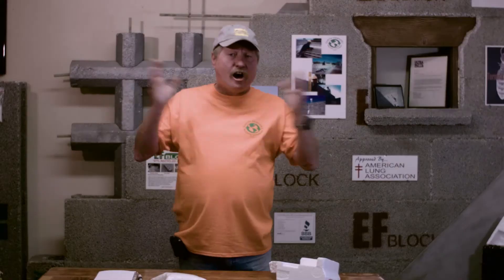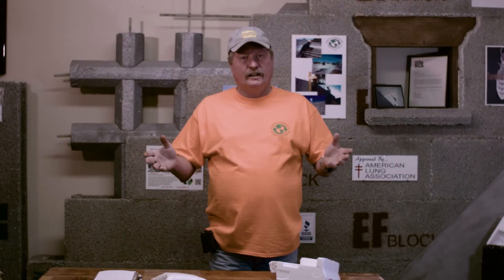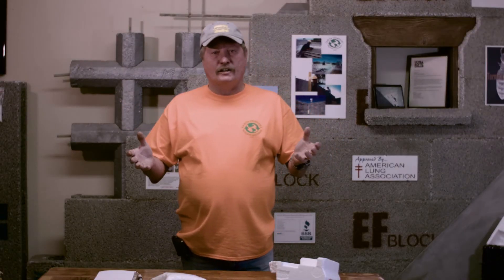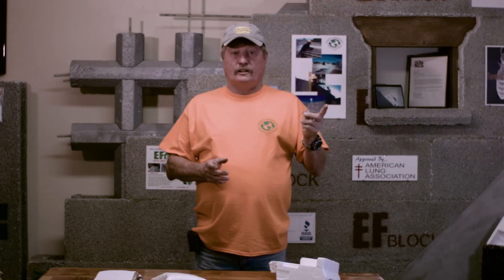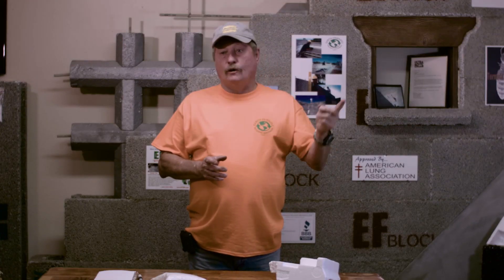If you Google EF Block YouTube you can see all the different projects we've done, how the product goes up, how much easier it is to use, and we also touch on the sustainability and how much styrofoam we actually recycle. We're the number one recycler of styrofoam in Arizona. I want to be the number one recycler in the US and possibly the whole entire world.